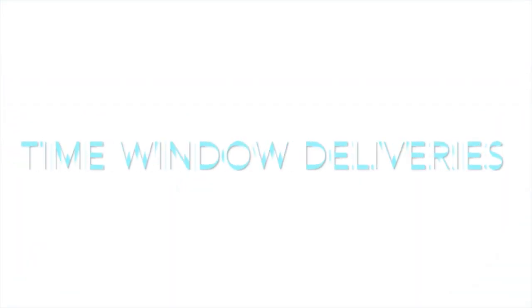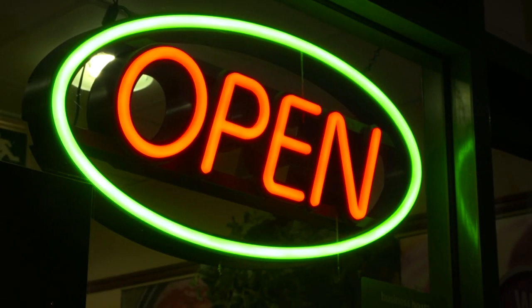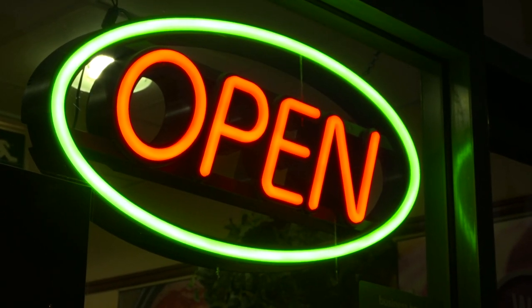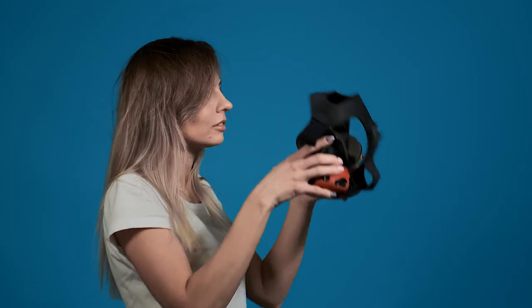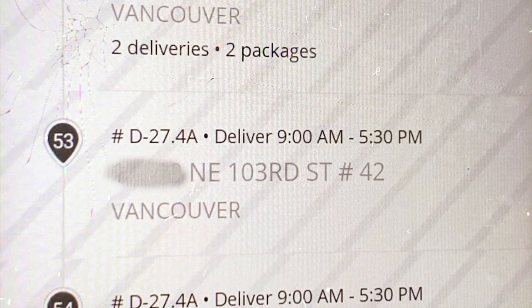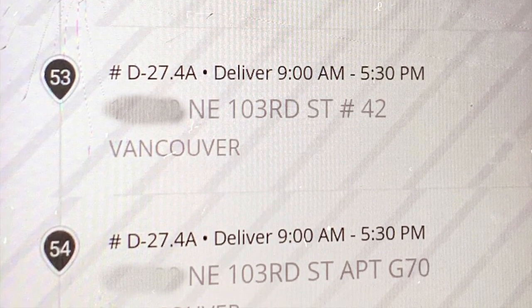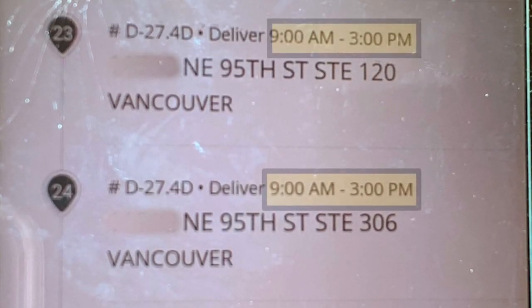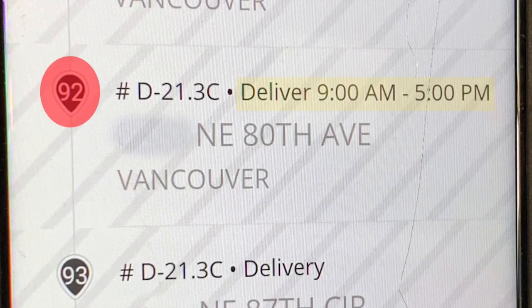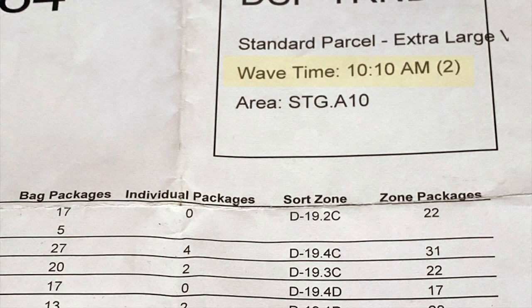Number one on our list is time window deliveries. In a perfect world, businesses that have hours of operation would all be front-loaded in your daily itinerary. In our real world, they are not. Many times you will see a group of these all together, and sometimes your route may start in a business or industrial area but you may see a time window delivery all the way at the end of your route itinerary. Depending on what time your wave loads at the depot, this can cause a missed time window delivery.